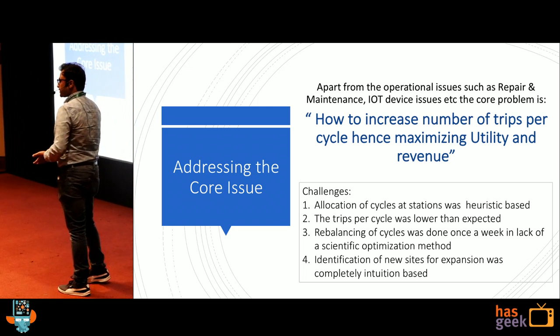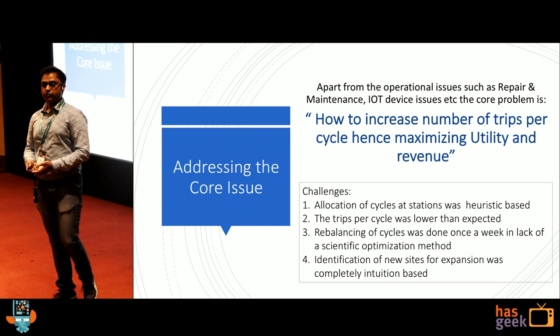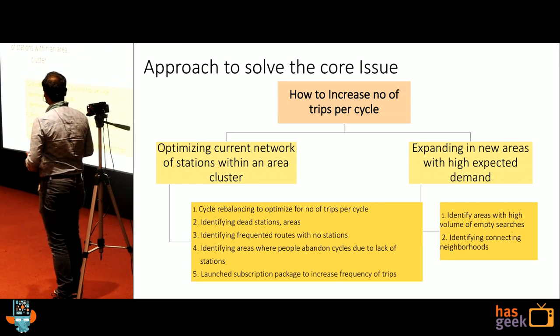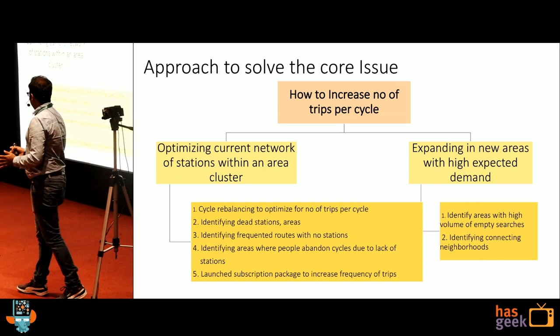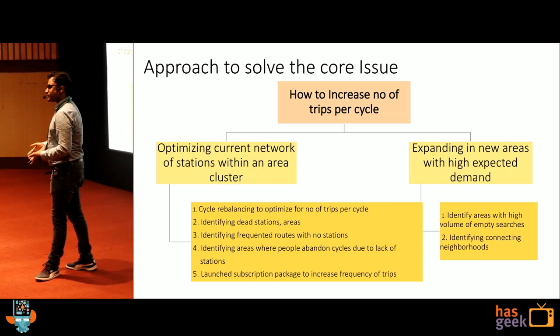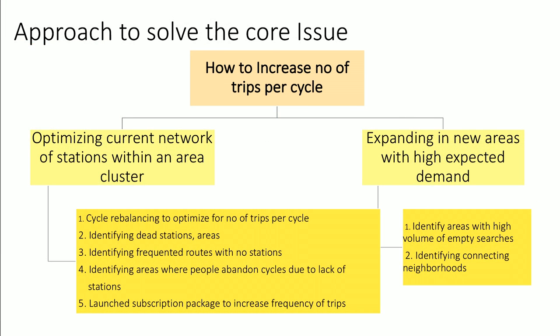To solve all these problems, we thought it's not as easy as taking out a report or generating some statistics — we have to really visualize it. There are two legs to it. One is: how do I optimize the current network of stations? If I have HSR layout with around 15 cycles, how do I make sure I have the right number of cycles at each station to maximize the number of trips from each station and across the overall network? Cycle rebalancing to optimize for number of trips per cycle.